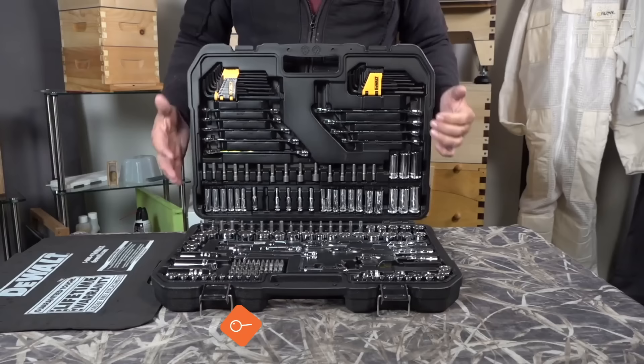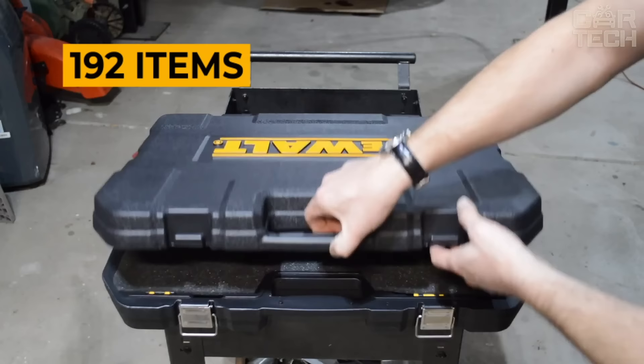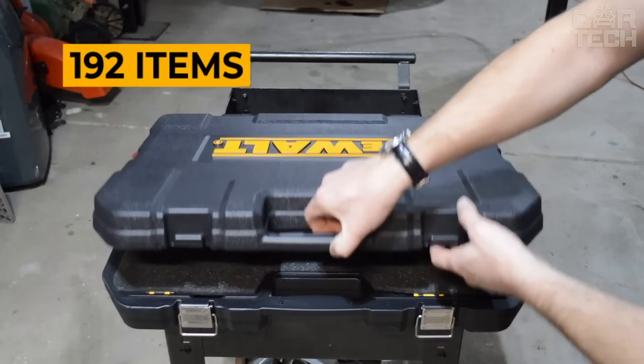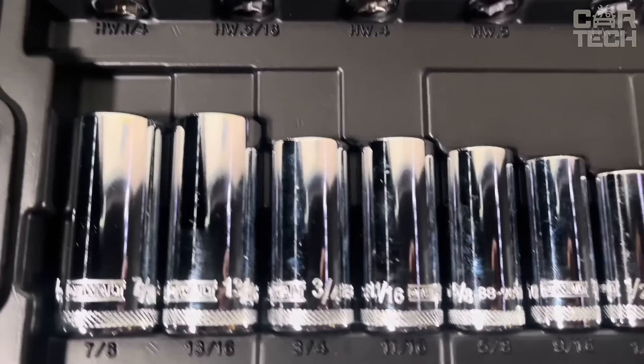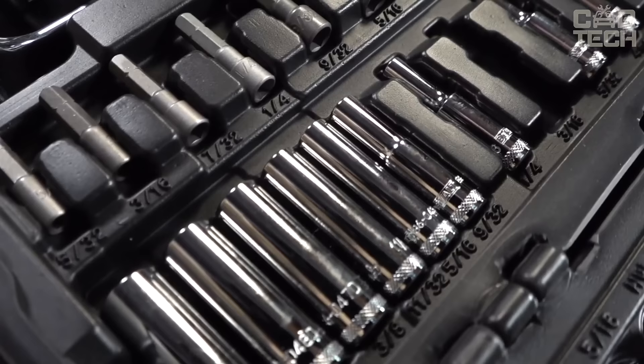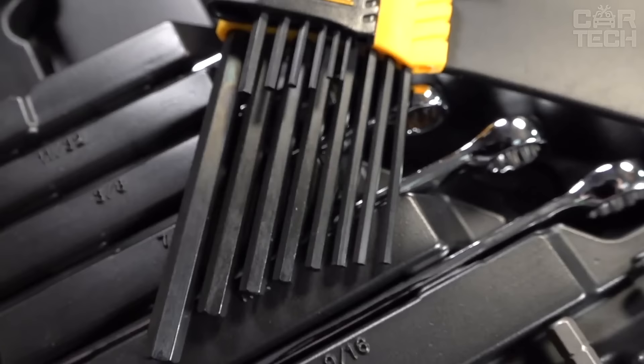The DEWALT toolset is designed for all jobs. Made of durable chrome vanadium steel, it will last for years to come. The set consists of 192 SAE and metric items in half, quarter and three-eighth sizes, allowing you to accomplish any task. DEWALT cares about quality, ensuring that each socket head, drive and wrench will handle any nut or bolt. The set includes a reinforced storage case with foam cut-out inserts to keep your tools safe on the road. Whether you're a professional mechanic or a jack-of-all-trades, trust the DEWALT toolset to get the job done.